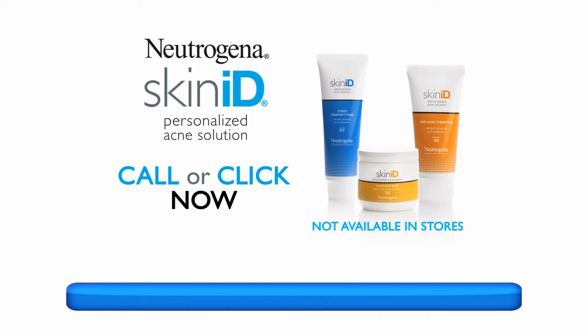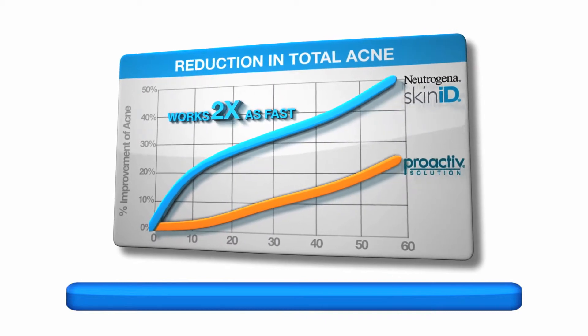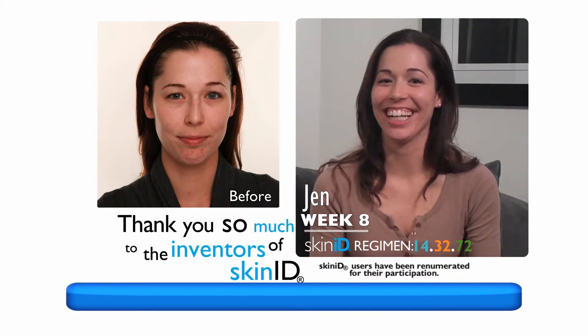Call or click now and get your 60-day three product system for just $19.95 per month. Neutrogena Skin ID was proven to work twice as fast as ProActiv and better at treating the 16 signs of acne.